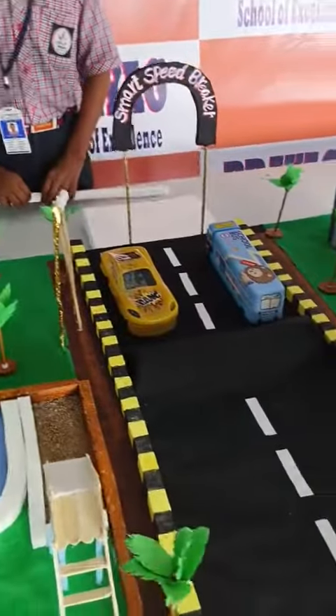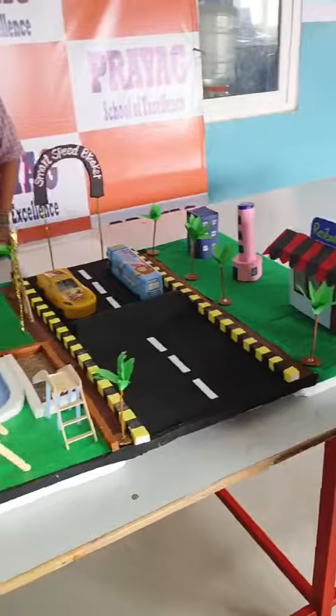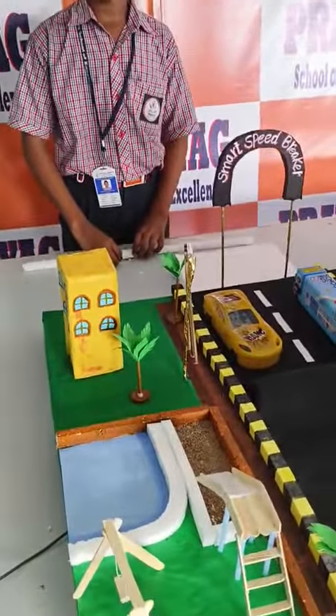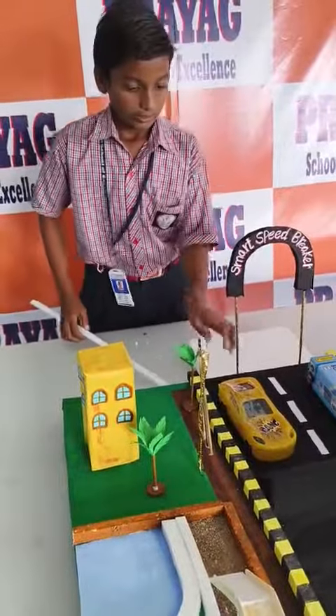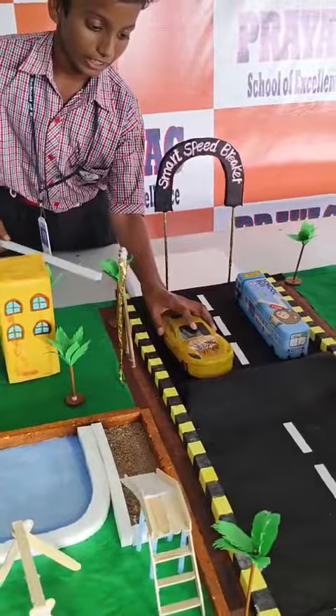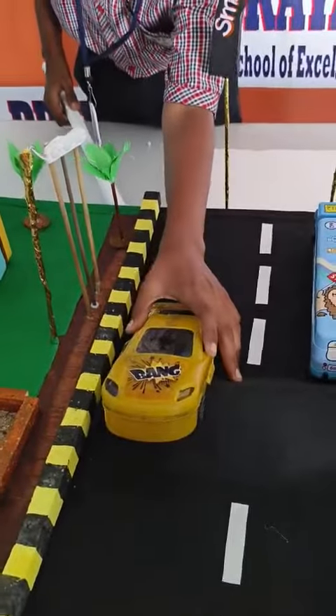In this project, we developed it. When the car was going on the speed breaker, then electricity was produced. We can observe here how electricity is generated.